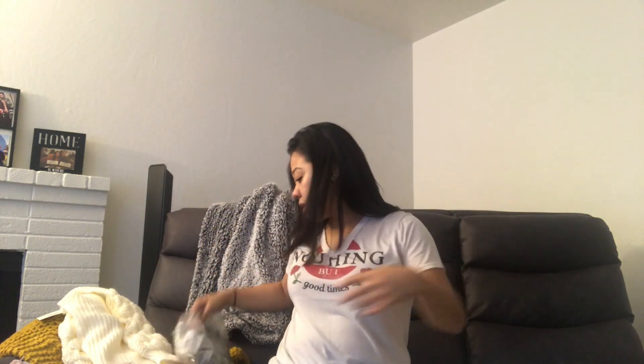I bought this white turtleneck, and it also comes in gray. Here I am wearing the mauve skirt with the white turtleneck — I think it's really cute with some high-thigh gray boots.